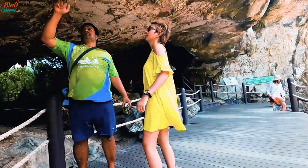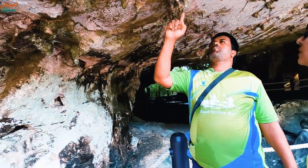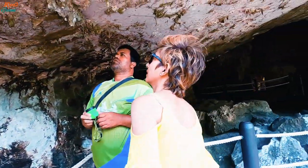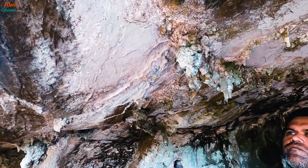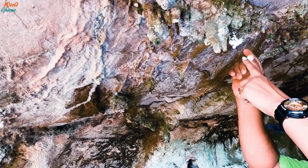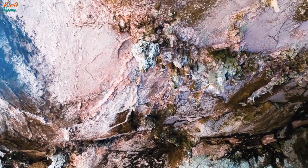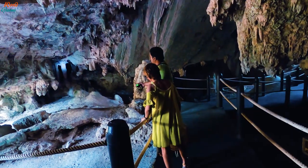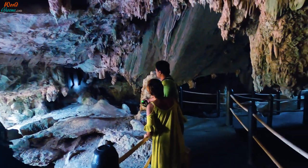The guide pointed out various rock formations — some stalactites had been destroyed by tree roots touching them, while others were still growing. He explained that the water comes from rain, and stalactites grow at a rate of just 1mm every 10 years. When stalactites from the top and stalagmites from the bottom join together, they form a column.